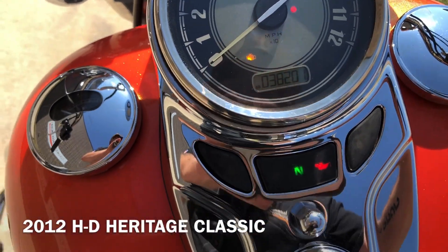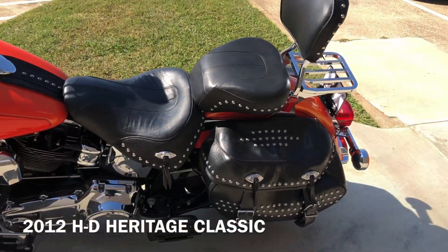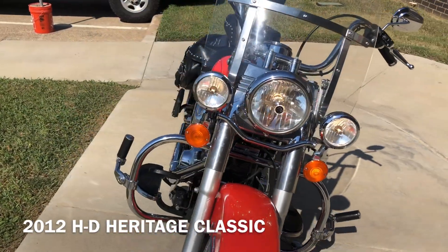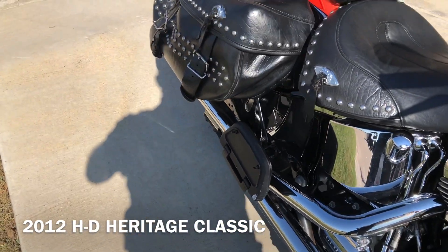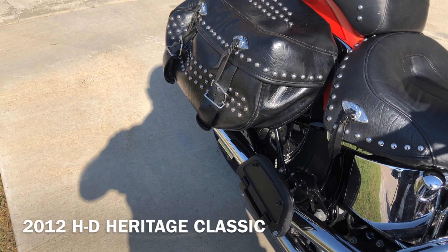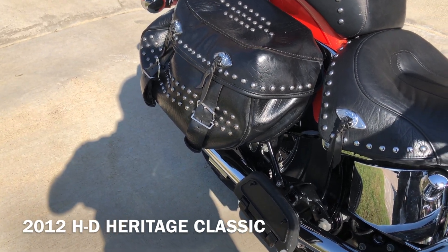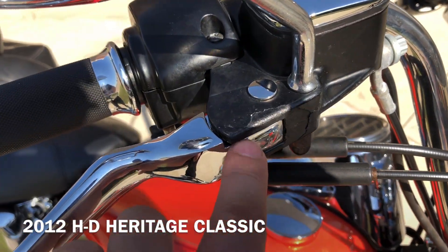The bike's got 38,000 miles. There's a little bit of chipping right there on that lever perch.